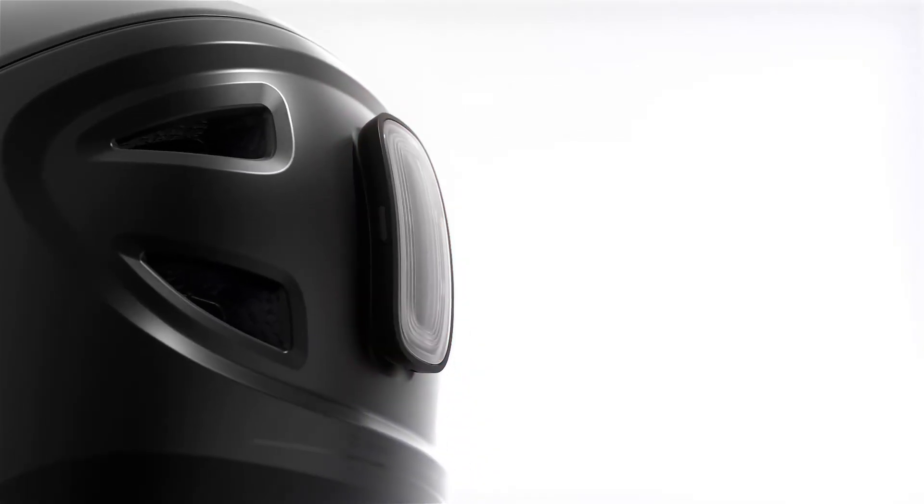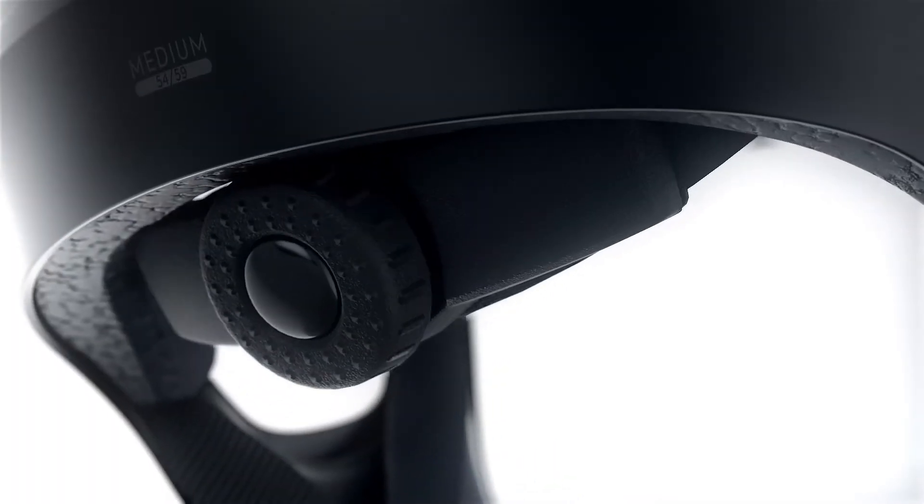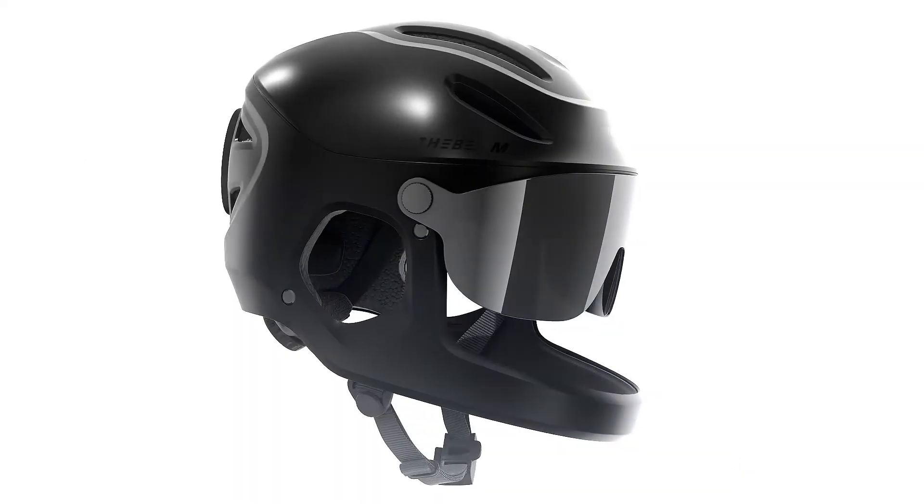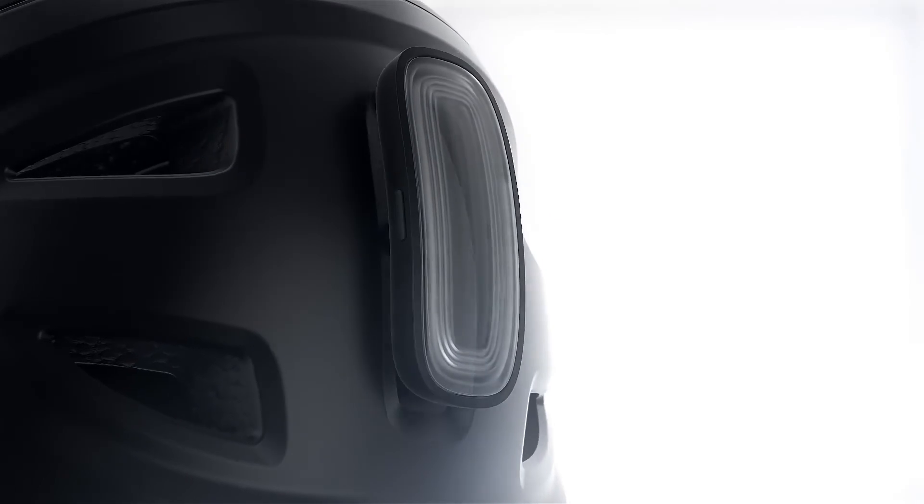With full retail expected to be higher, for anyone riding e-bikes, scooters, or just wanting extra safety, the Virgo helmet is a well-designed, high-protection upgrade over a basic helmet.